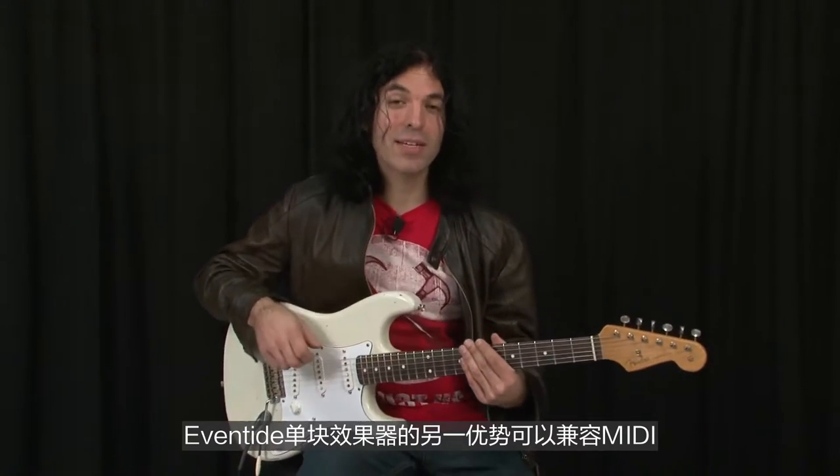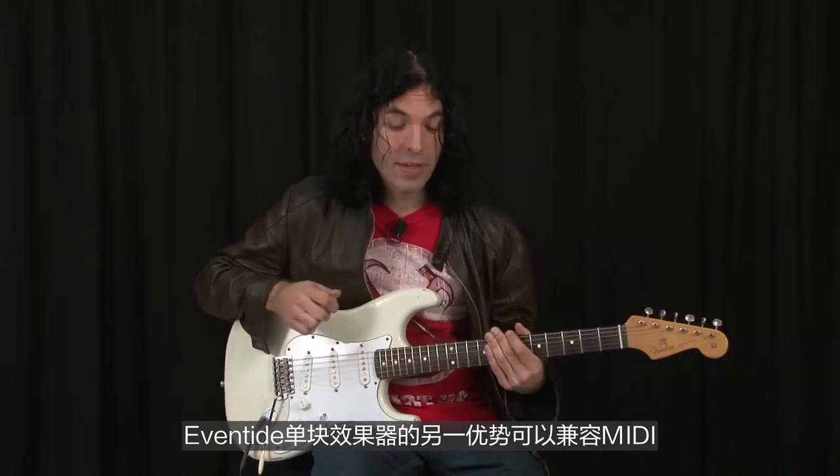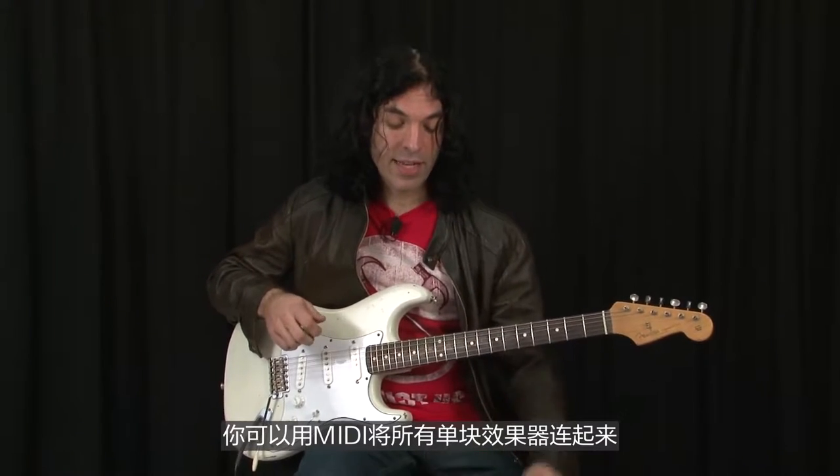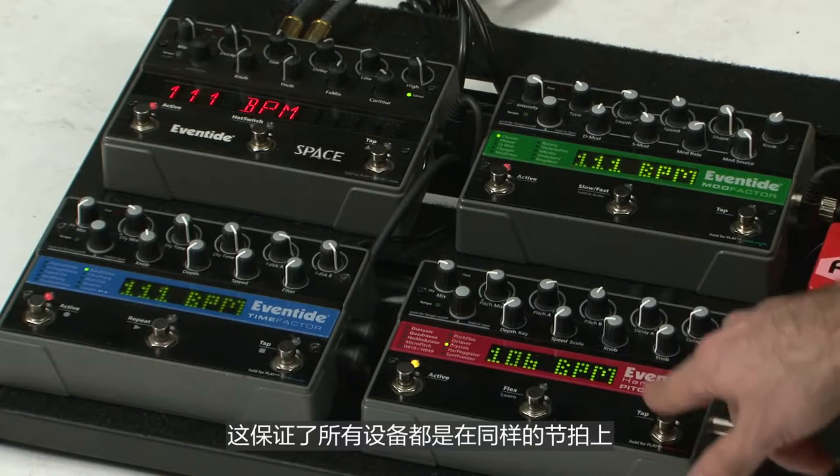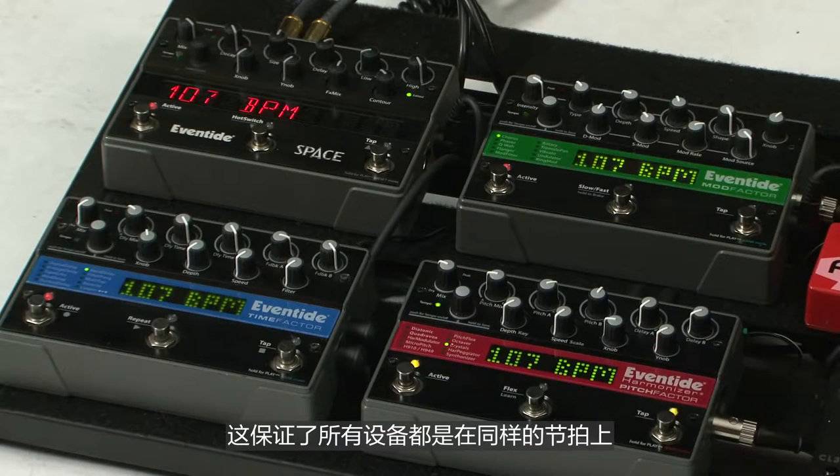Another advantage of Eventide stomp boxes is that they're MIDI compatible. MIDI is a way that you can connect all of the stomp boxes together and have one control the rest, so you can have a finely tuned system. Among the improvements in the newest software version are improved timing of MIDI clock, which ensures that everything is at the same tempo. I'll show you that in a minute.